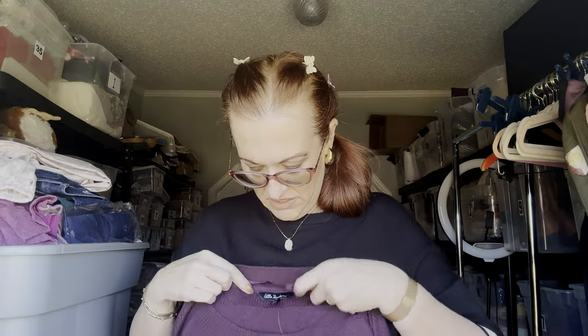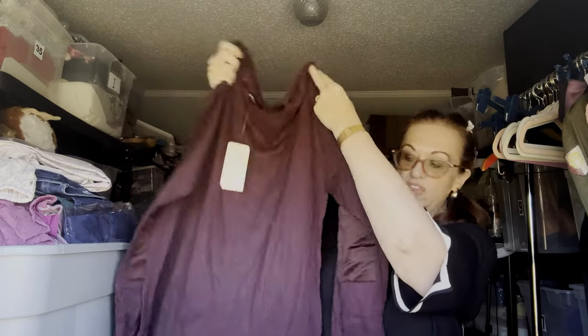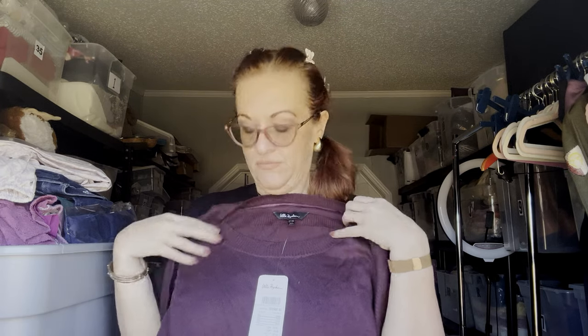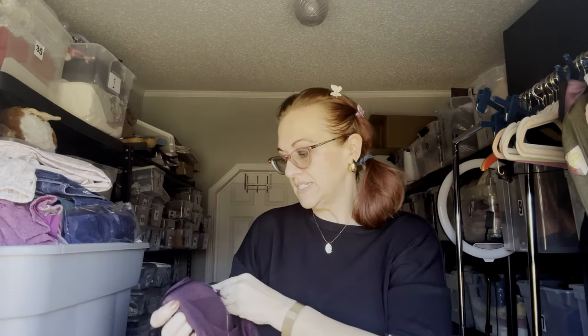Next we have a Lepopkin — new with tags, retails for $49.99 — a plum, very thin sweater. I picked it up because it has these cute satin patches. It's new with tags, a nice staple. It will look really cute and trendy with a little white button-up underneath. The size is 18.